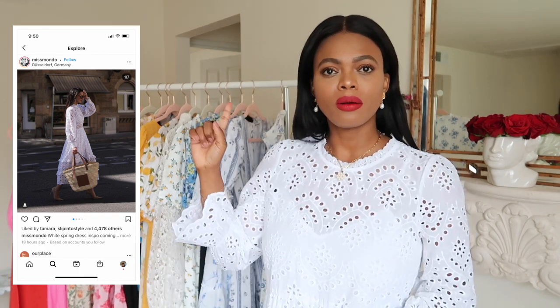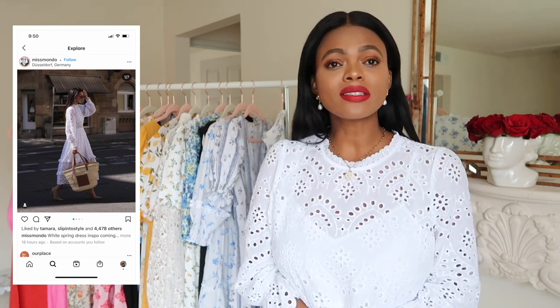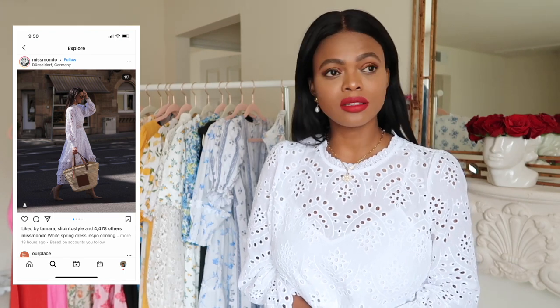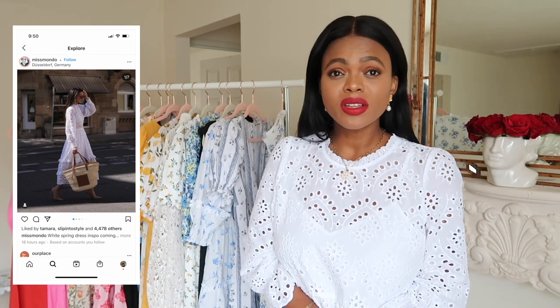This dress is similar to one I missed out on last year from ASOS. I'll find a picture and put it on screen. That dress still haunts me to this day — I'm so upset I didn't get it. I think it was a little too expensive; it was over $180, which I felt was a bit much for an ASOS dress. But looking back, it's classic and timeless — a dress I could have for years.